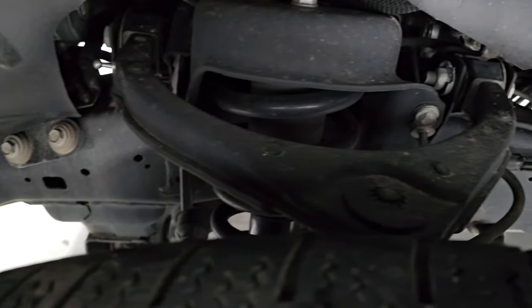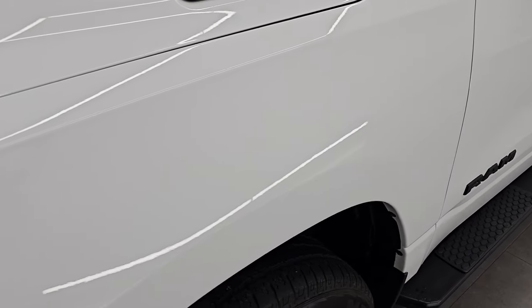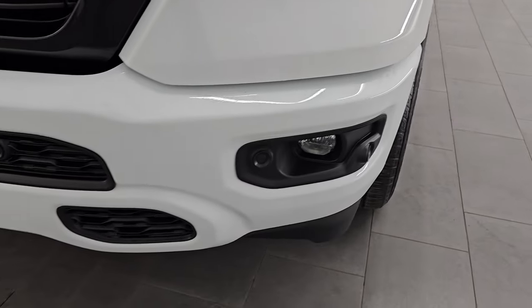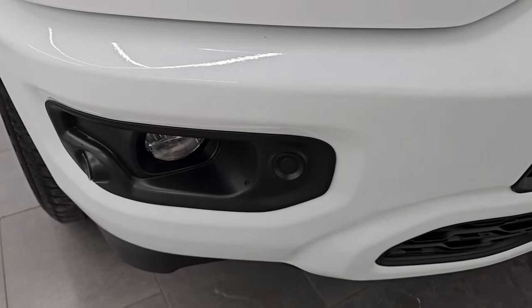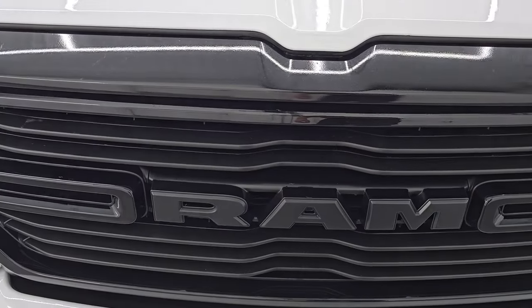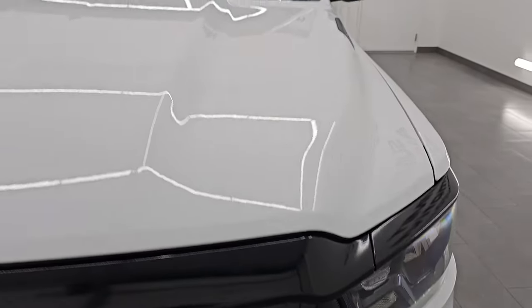Frame and underbody is exceptionally clean on this truck. Front fender is in great shape, I didn't see any major dents or dings on there. You get the blacked out headlight bezels and factory fog lights. You also get the painted front and rear bumpers with the night edition — this one also has front bumper parking sensors. And you get the gloss black surround on the grille, also part of the night edition.